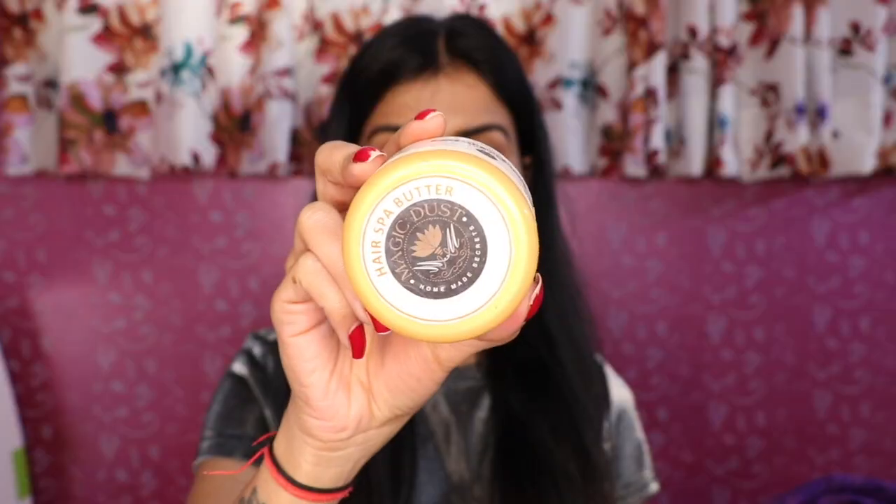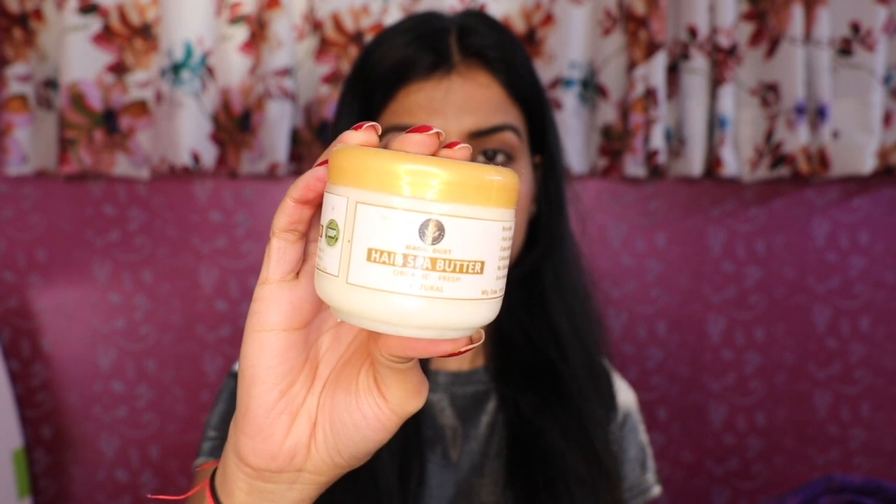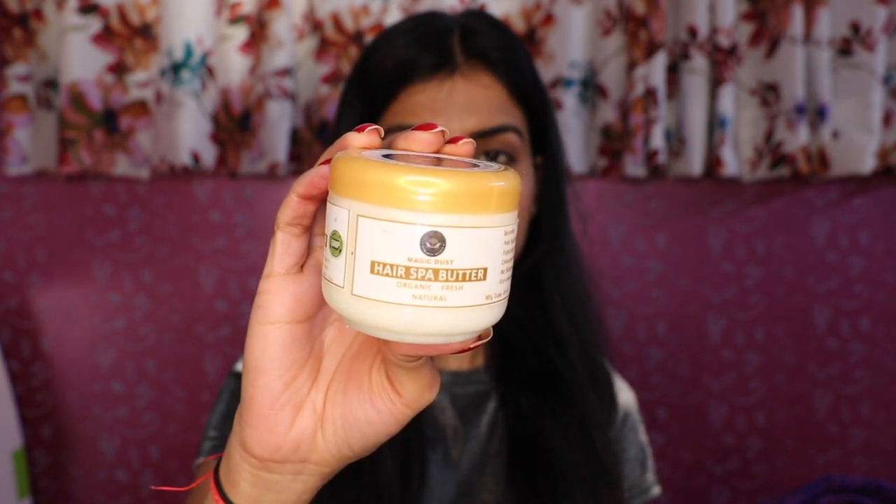I think it is really good for the skin. The second product in this box is Magic Dust Hair Spa Butter, and you are getting it for Rs. 650. Its main ingredients are organic shea butter, organic coconut oil, organic argan oil, lots of other organic oils, wheat germ extract, almond oil, lavender essential oil and vitamin E. It will be very good for your hair. You have to put it on your hair for 30 minutes, after that you can shampoo and condition it. Its benefits are for dry hair, especially chemically treated hair, colored hair and frizzy hair. And there is no silicone or parabens, so this is an organic product.